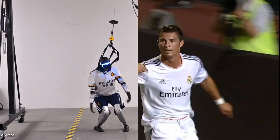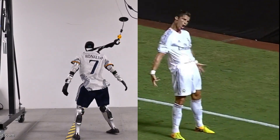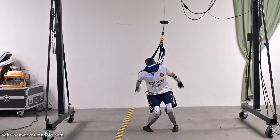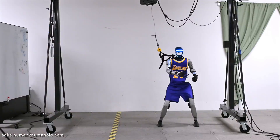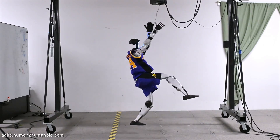Next up, the G1 is taking on some of the most iconic sport celebrations in history. Look at that — the robot perfectly mimics Cristiano Ronaldo's mid-air Siu celebration. The precision in the jump and landing is uncanny. It then transitions into Kobe Bryant's signature fadeaway, demonstrating incredible coordination in jumping while maintaining shooting form.